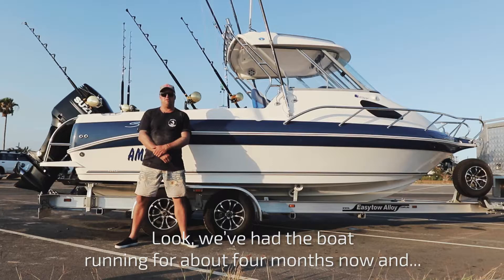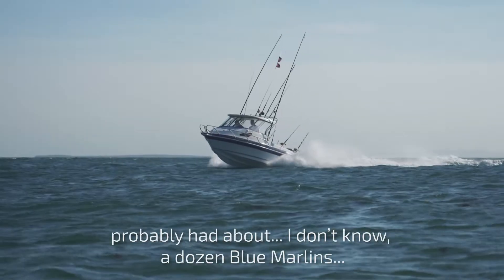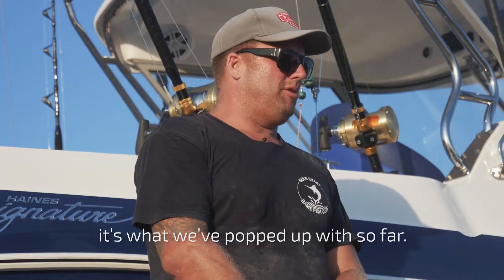We've had the boat running for about four months now and probably had about a dozen blue marlins is what we've popped up with so far.